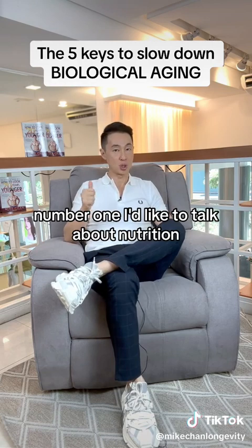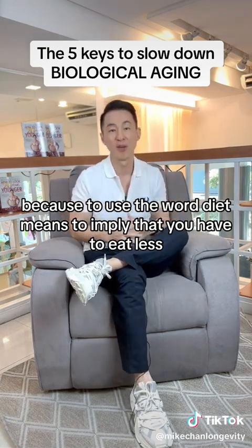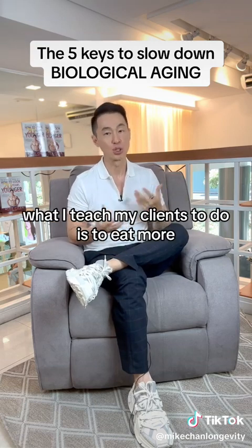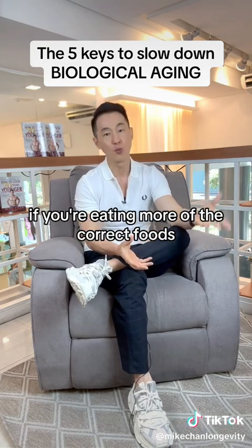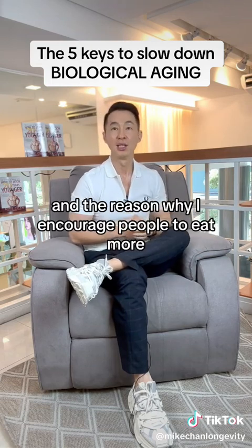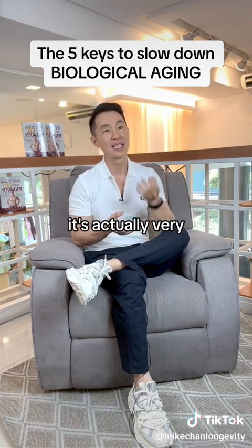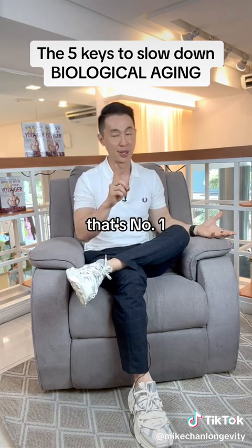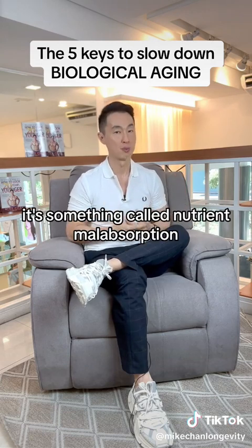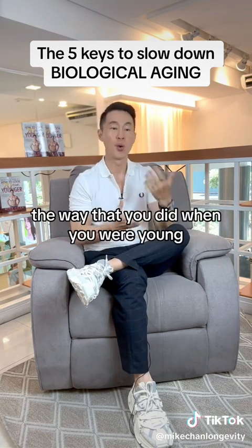Number one, I'd like to talk about nutrition. I don't like to use the word diet because that implies you have to eat less, and that's not at all what we teach. What I teach my clients to do is to eat more. If you're eating more of the correct foods, your body is going to tell you exactly how much of it you need. One of the hallmarks of aging is nutrient malabsorption — as you get older, you lose the ability to absorb nutrients the way you did when you were young.